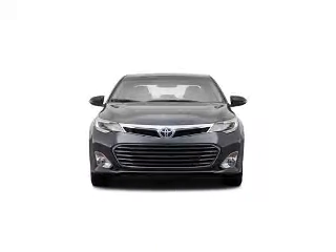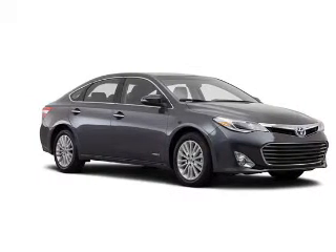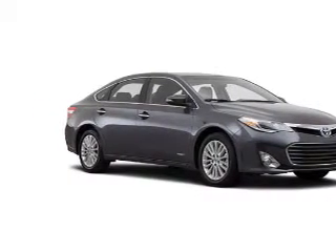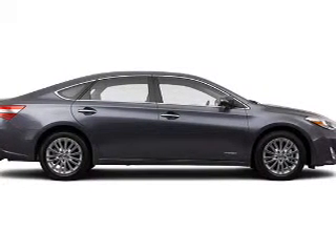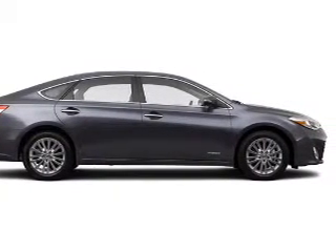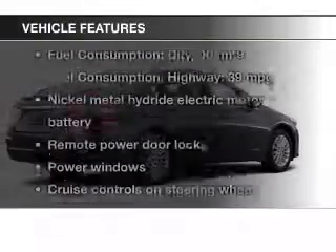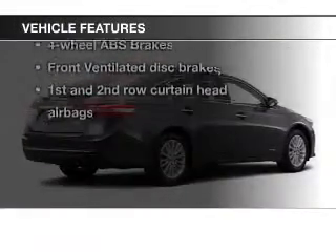The powertrain includes front wheel drive with an efficient four-cylinder engine driven by an automatic transmission. Anti-lock brakes help you bring your vehicle to a safe stop. Heated seats come for you on cold winter days. Let the outside in with a power sunroof. Plus enjoy these notable features that are included in this vehicle.